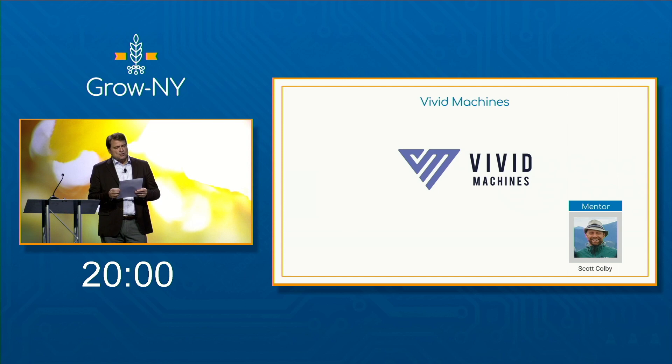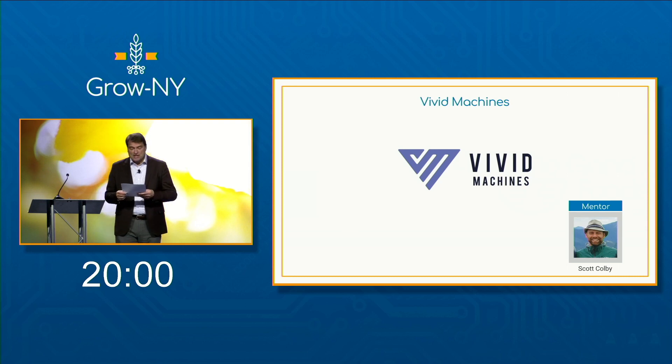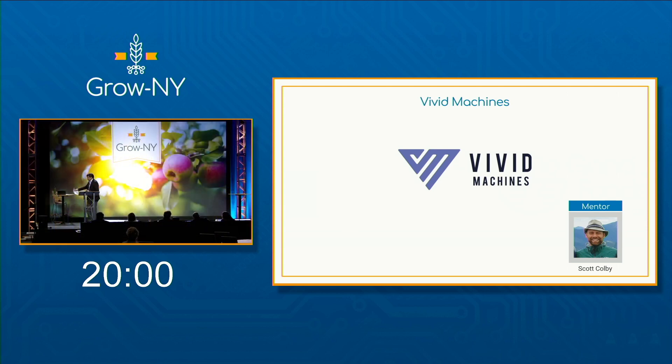Vivid Machines' system captures the visible and chemical details of every plant across the entire crop, from bud to harvest, to manage growth and predict yield. This provides a means for early diagnosis of pests, disease, and nutrient deficiencies — a very appropriate business for the Grow New York region. Let's hear it for Vivid Machines. Welcome aboard.